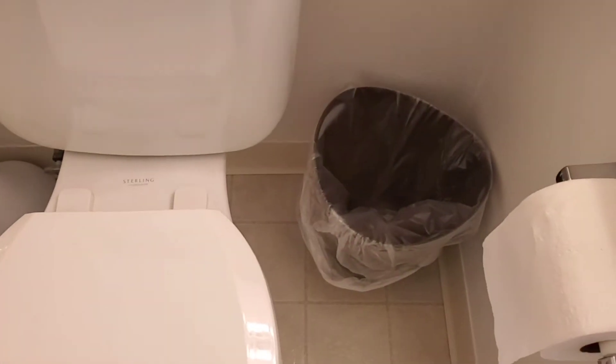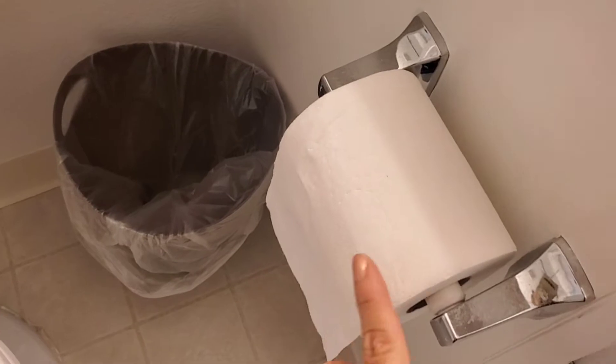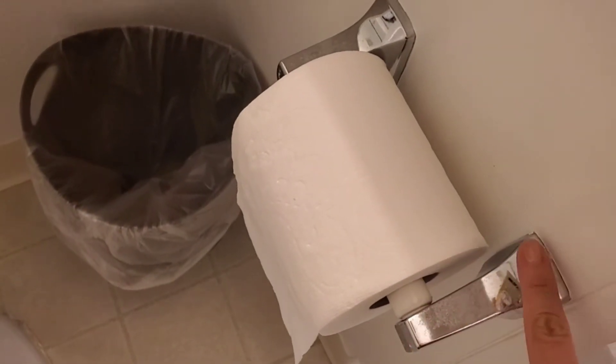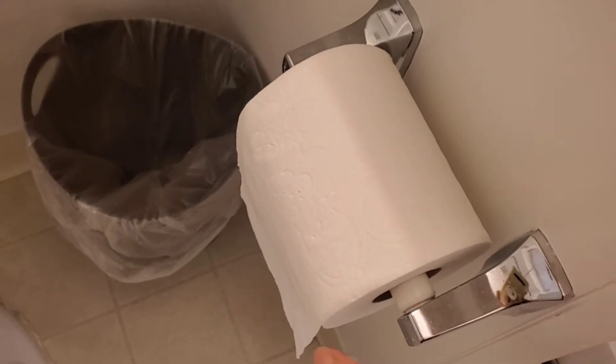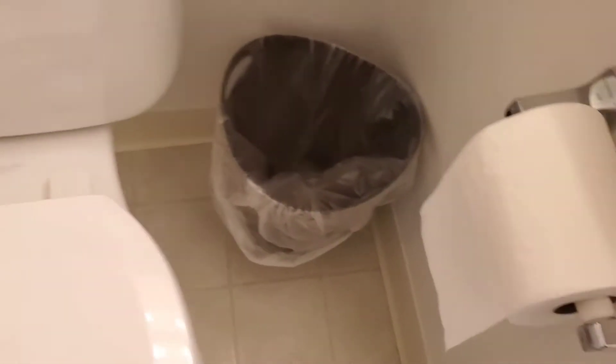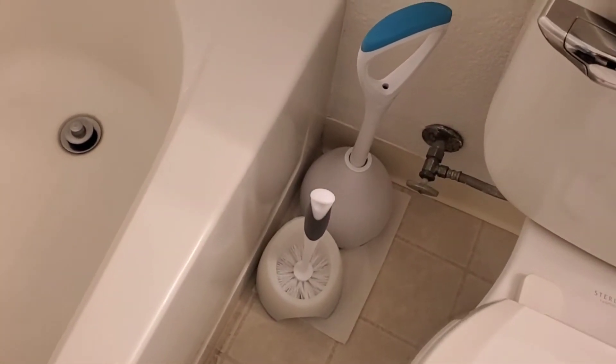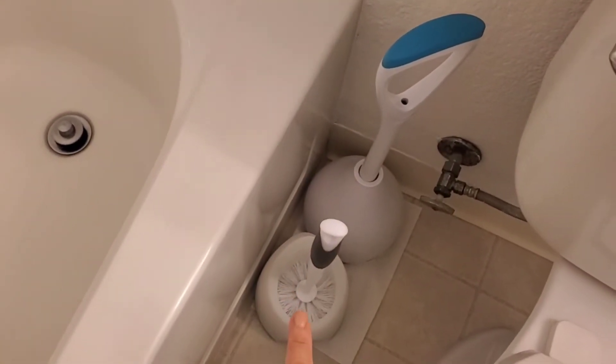This is the clean toilet, and there's my garbage can. And right here is the toilet paper. This is not dust — this is just residue from the toilet paper. But anyway, moving along. I have the plunger and then the toilet brush.